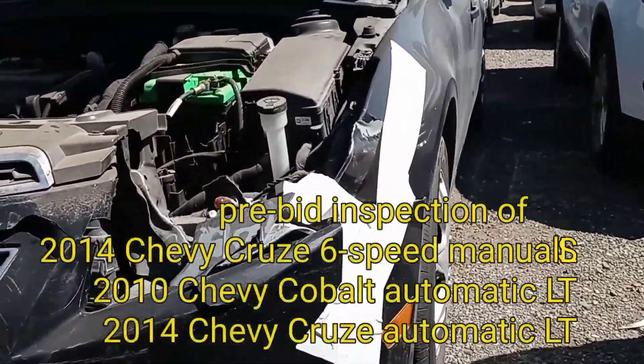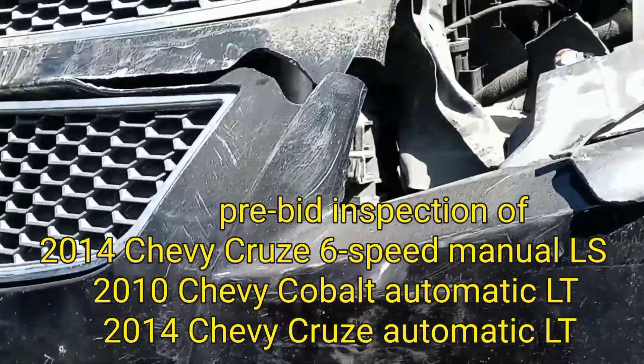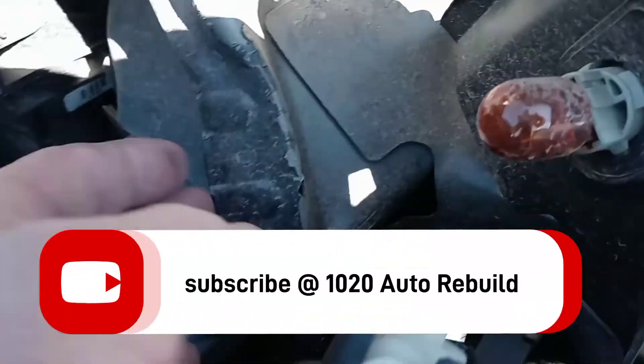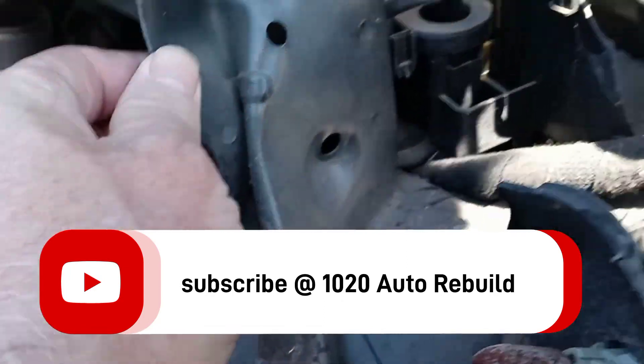At the auction looking for my next project and I found a 2014 Chevy Cruze with minor front end damage. This is the one I've been watching online, waiting for it to come up for sale.